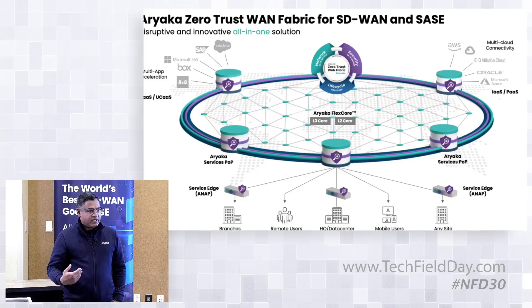The other piece of Ariaka is the ANAPs — Ariaka Network Access Points. These are the CPE devices that sit in your branch and connect over an IKEv2 tunnel to the closest Ariaka POP. That's typically a very short hop. For example, if your branch is in San Jose, we have a POP in San Jose. From there, you traverse over the Ariaka middle mile. Many industry solutions just build a tunnel over the internet as overlay solutions — we don't do that.